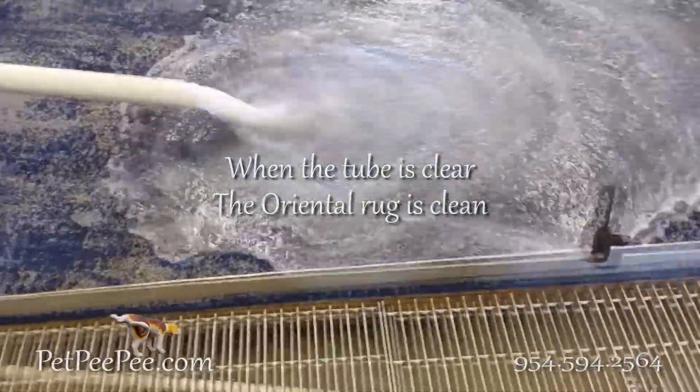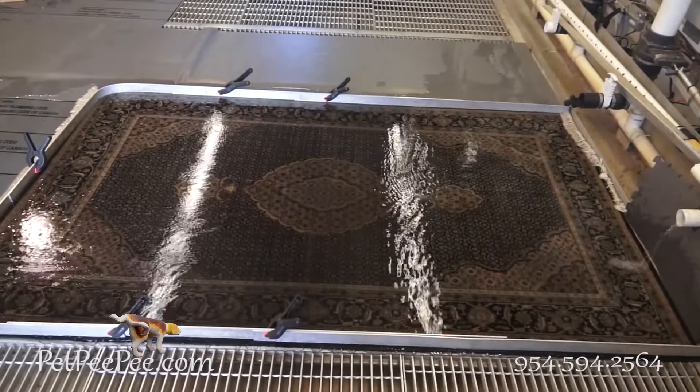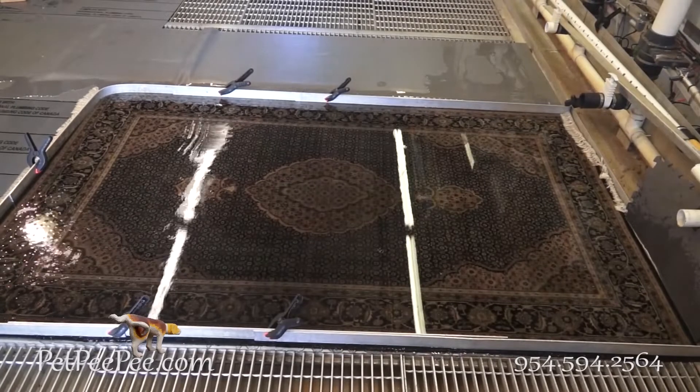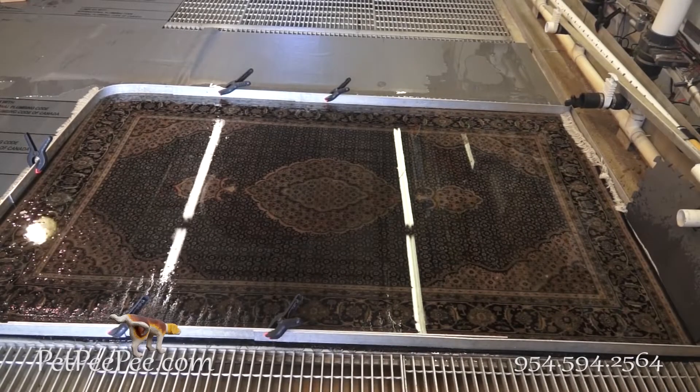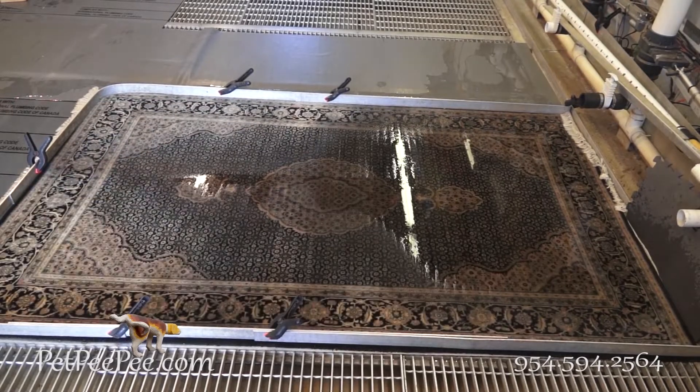We are specialized to clean any type of rug — whether it's an area rug, oriental rug, area carpet, or silk Persian rug, we clean it.